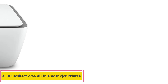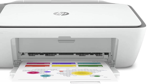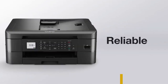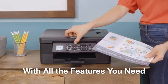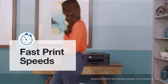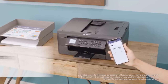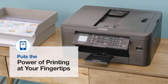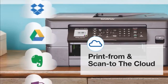Number 3: HP DeskJet 2755 All-in-One Inkjet Printer. For an affordable and versatile home printer, look no further than the HP DeskJet 2755. This all-in-one inkjet printer delivers convenient printing, scanning, and copying right from your desk. It brings the power of wireless printing through both Wi-Fi and Bluetooth to your home office. The HP DeskJet 2755 produces crisp black text and vibrant graphics at resolutions up to 4800 x 1200. Print speeds clock in at 10 pages per minute for black text and 7.5 pages per minute for color.